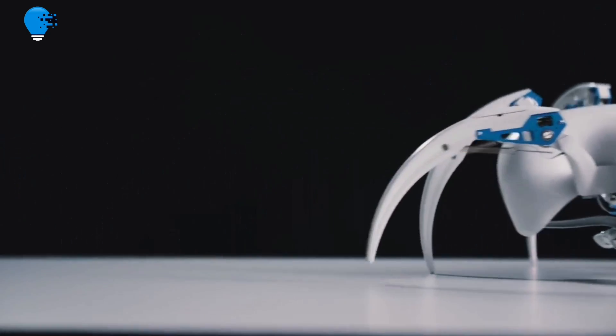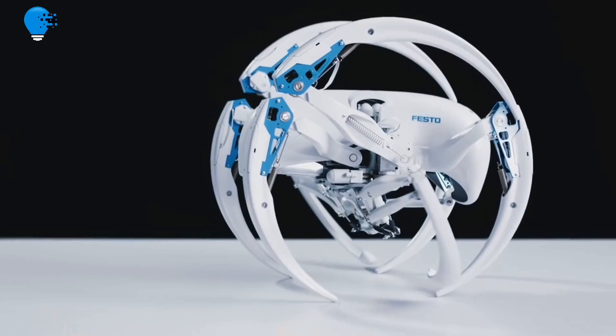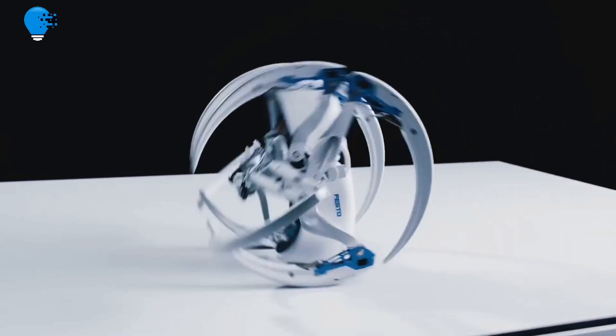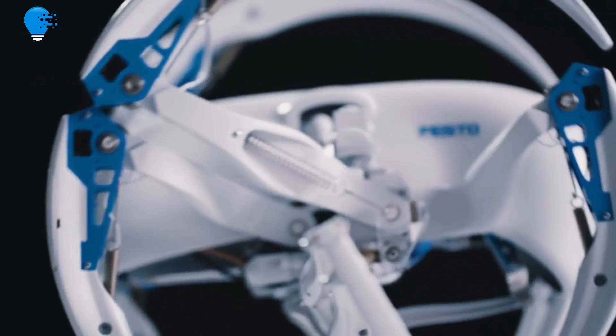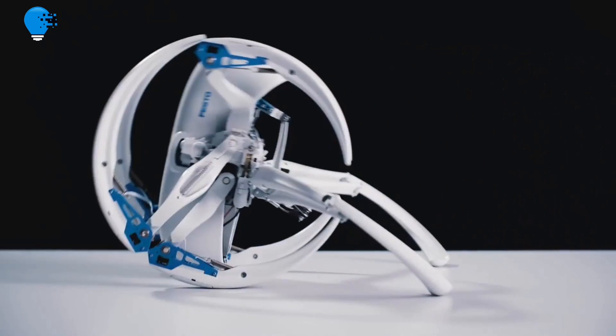Professor Ingo Rechenberg, a bionics professor at TU Berlin, discovered it there in 2008. The cartwheeling spider can walk like other spiders; however, it can also propel itself forwards with a combined sequence of somersaulting and rolling on the ground.